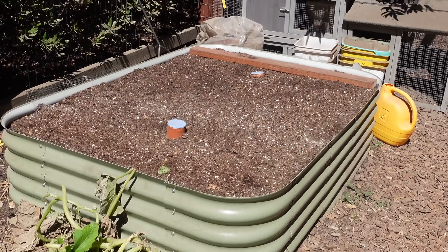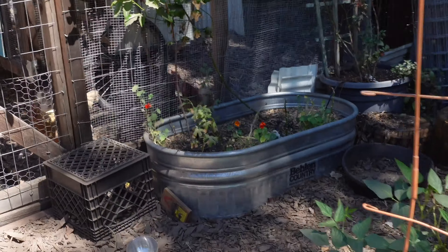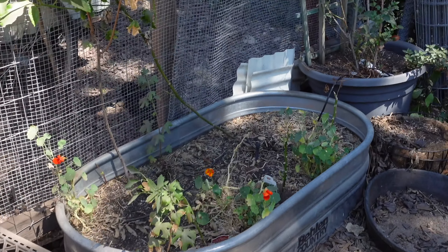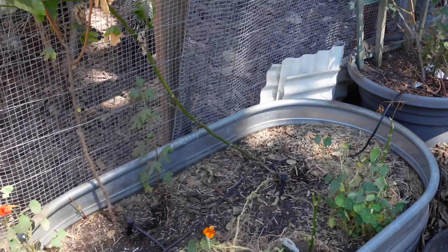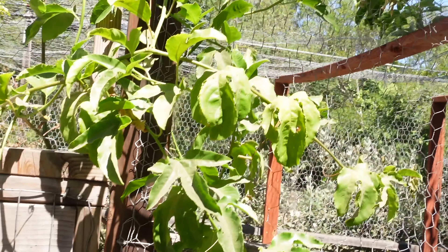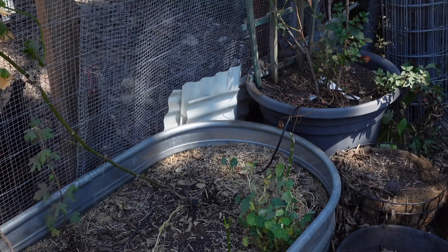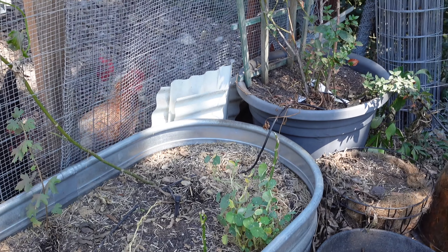That about does it for this area. However, this bed here basically just supports the passion fruit vine — it needs a lot more soil, so it'll get that as well.